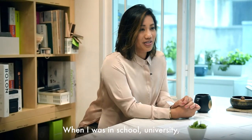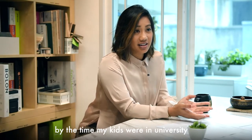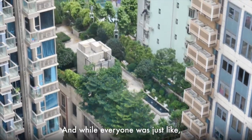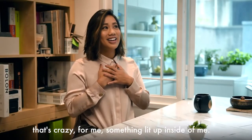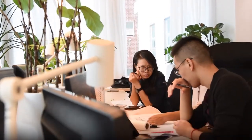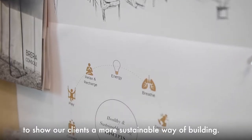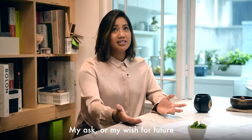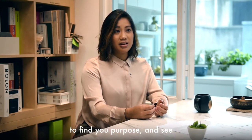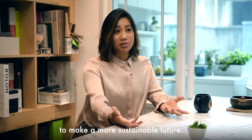When I was at university, I had one teacher who told me that by the time my kids were in university, all the rooftops in cities would be full of trees. While everyone thought that was crazy, something lit up inside of me — I knew I wanted to be part of this change. As interior designers, it's our ethical responsibility to show our clients a more sustainable way of building. My wish for future interior designers is to find your purpose and see what gives you that spark to make a more sustainable future.